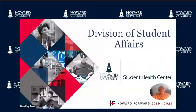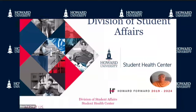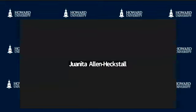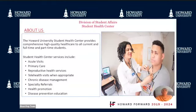For all current full-time and part-time students, Student Health Center services include acute visits, primary care, reproductive health services, chronic disease management, and much more.